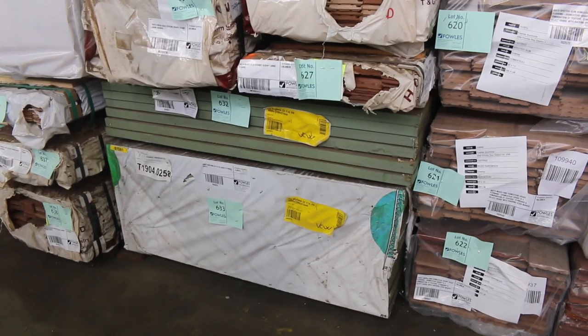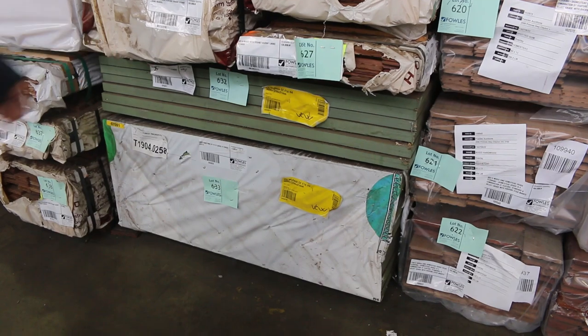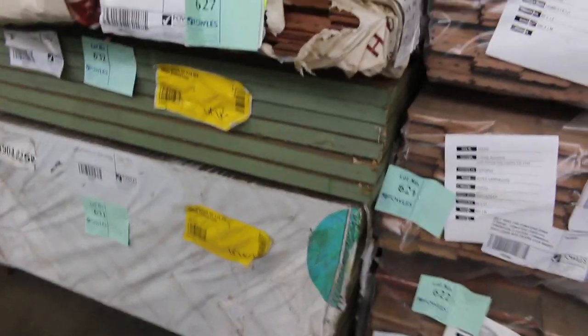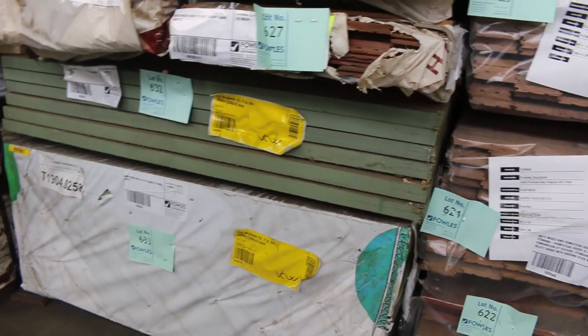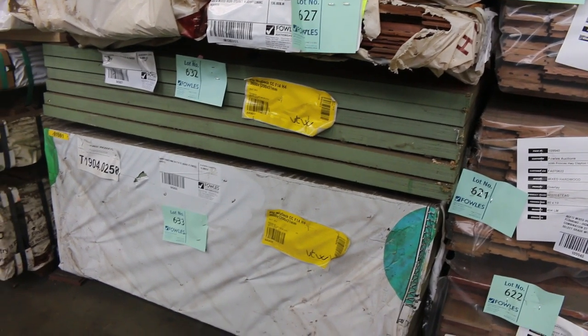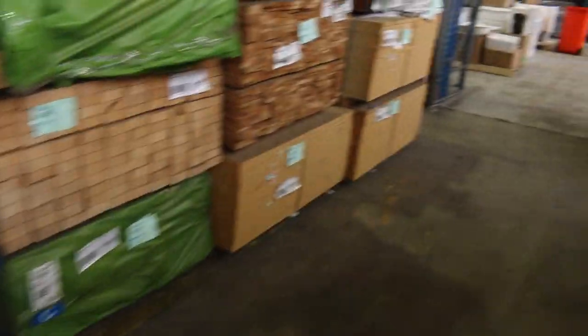Lot 632 and 633 - a couple of packs of CC grade plywood. This is the stuff they use to construct bridges out of, guys. This is worth about $450 a sheet to go and buy this stuff. Really special specialty stuff. Probably go for a couple of hundred bucks a sheet at auction for that sort of stuff - so you're probably getting it for about half price or better.